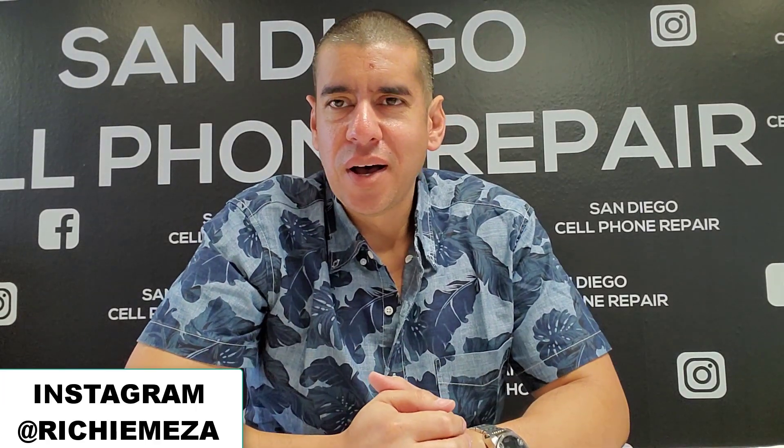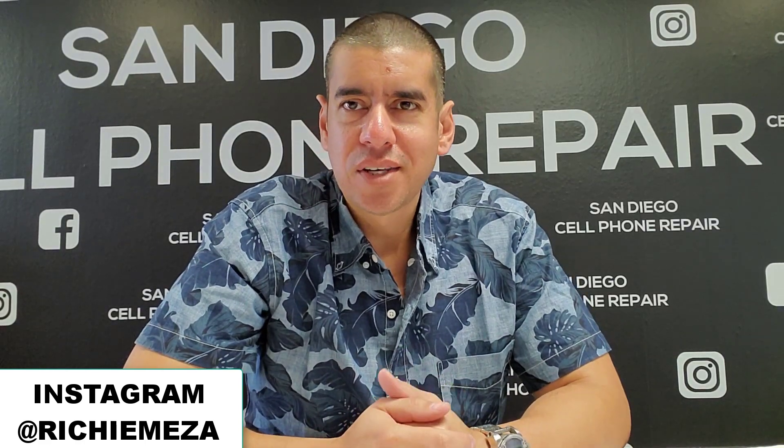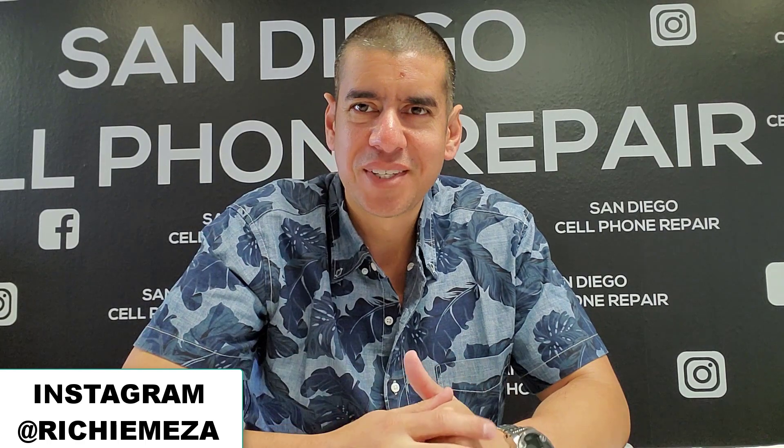Hey, what's up guys. Back again with another video. I know it's been a little while since I put a video out on YouTube — probably like two weeks. But I got three phones right now so I figure I might do a little recording today. Today is Tuesday June 11th, three o'clock. I have a Galaxy S8, a Pixel 2, and an iPhone 7 to work on.